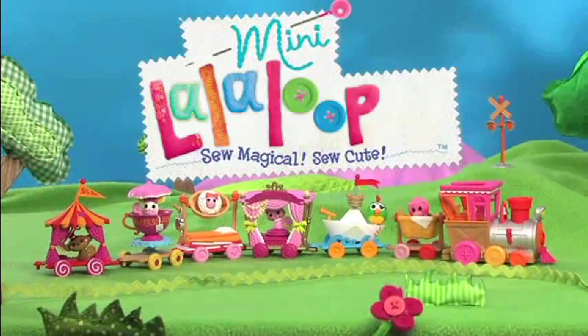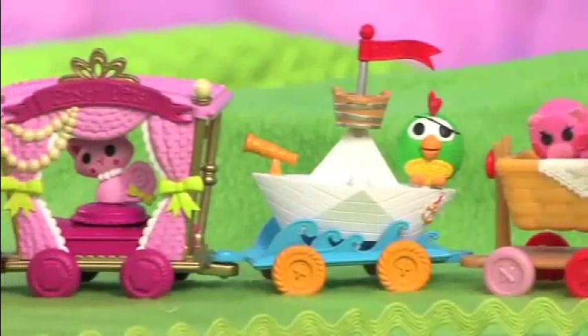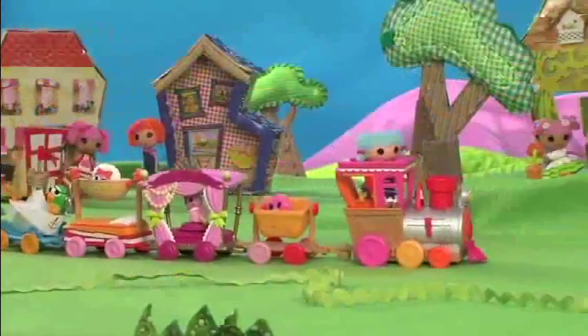All aboard! It's the Mini La La Loopsie Silly Pet Parade and Train! Now you can put your La La Loopsie pets on parade with a musical locomotive and pet parade wagons. Collect them to connect them and form a fun train.